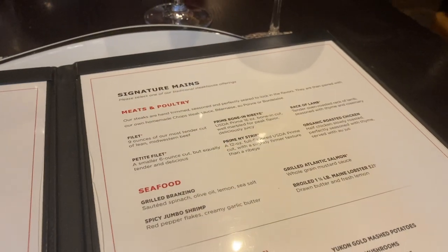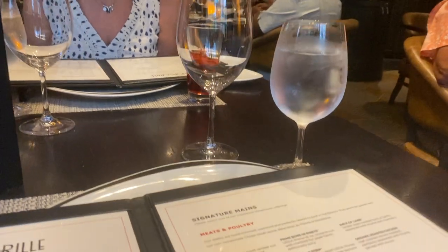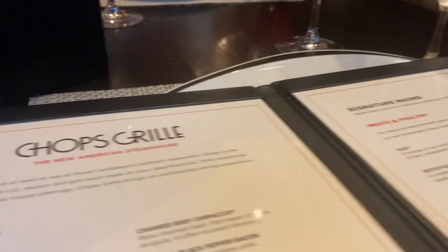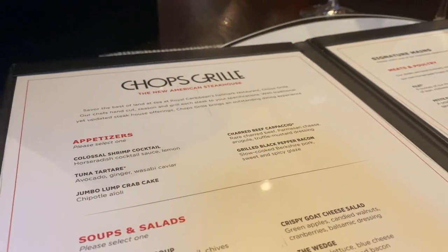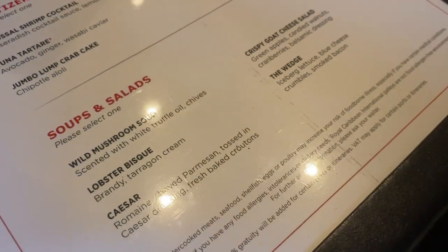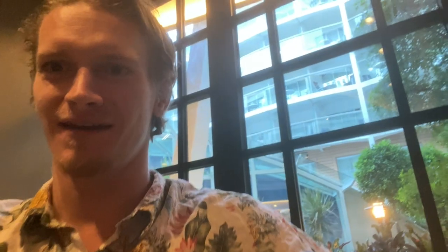Already in awe — so many options here at Chops. About that time to order. My mom's going to do the surf and turf and pay the upcharge for the lobster, and I'm going to do the filet. For the apps we're both going to do the jumbo lump crab cake, and of course you've got to get the wild mushroom soup. The mushroom soup, guys — amazing.